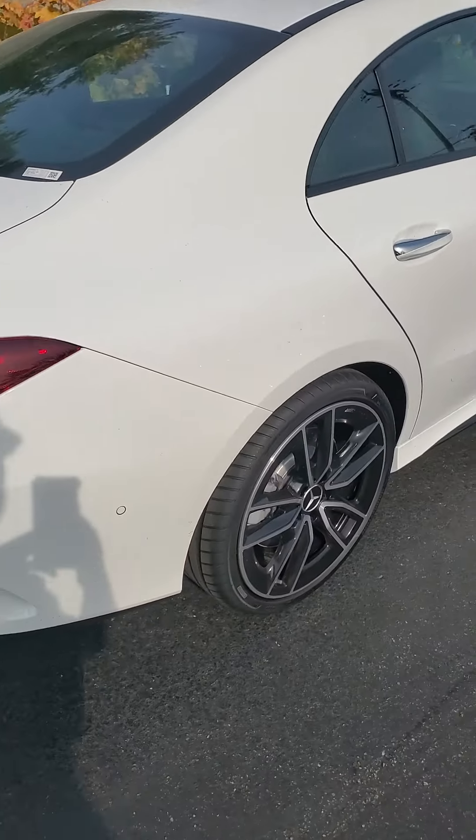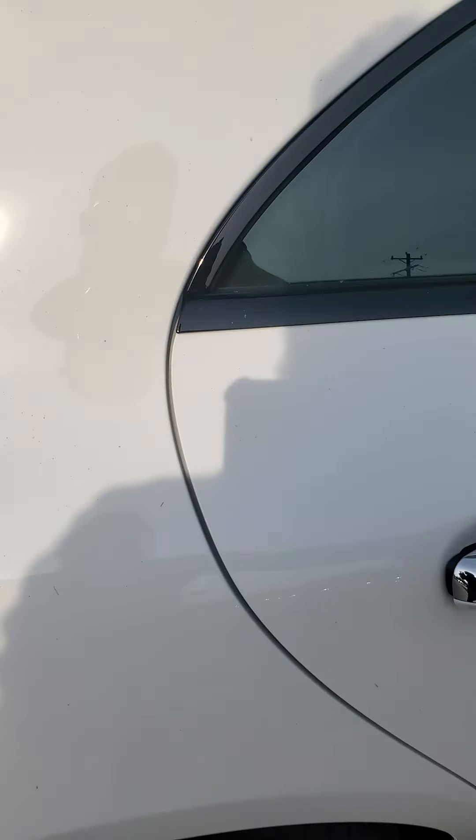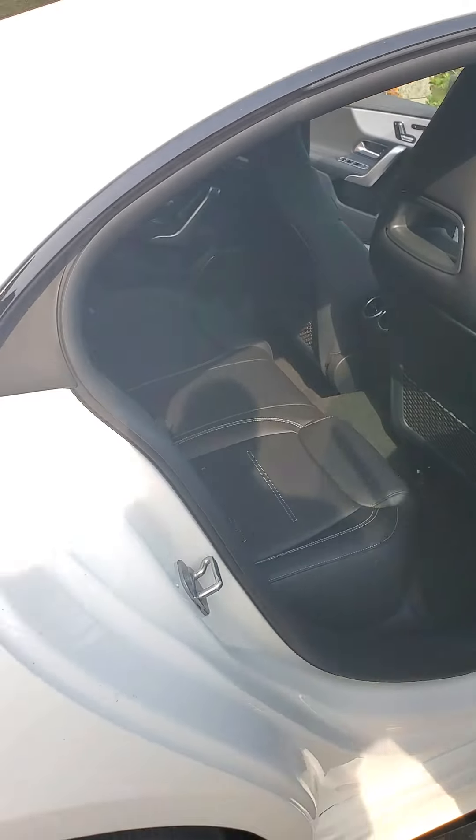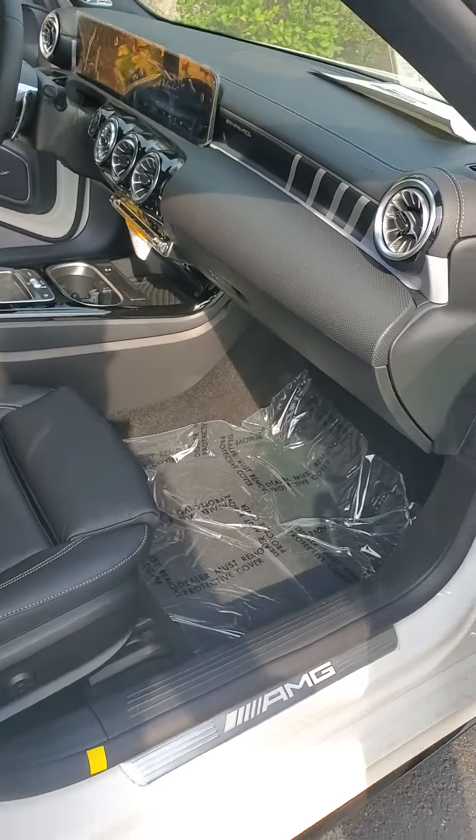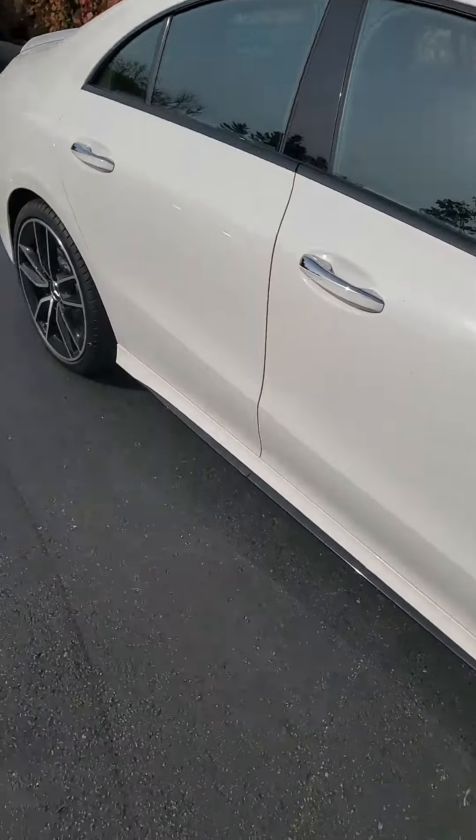As we take a look around the vehicle, the passenger side is going to be just like the driver's side. Brand new vehicle, so if you'd like to check it out, give me a call.